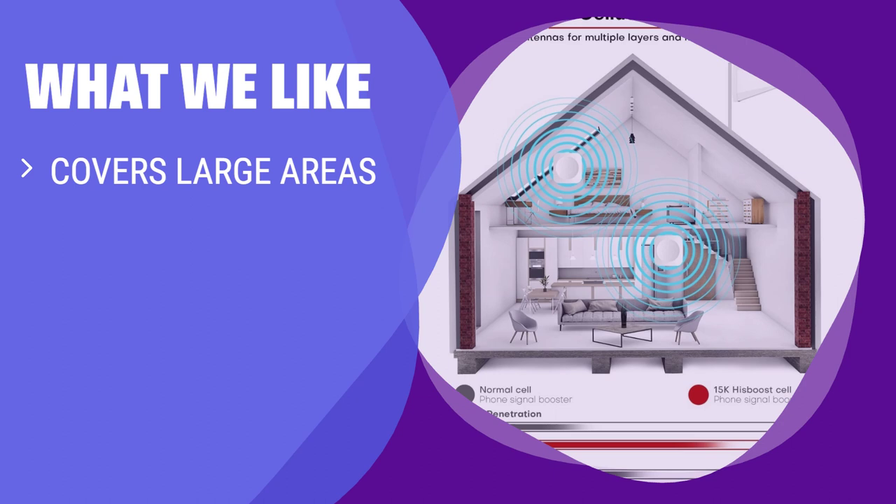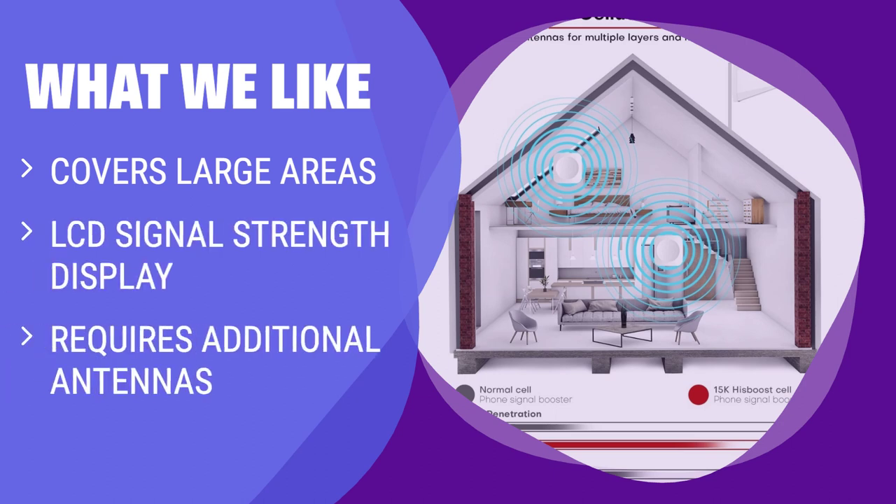What we like: If cost isn't a concern and you need to cover an extremely large space, you won't find a more suitable consumer option than this. If you're just looking to get cellular connectivity in a traditionally-sized home, however, another option may be more reasonable.